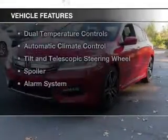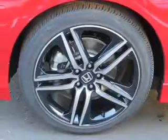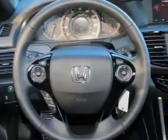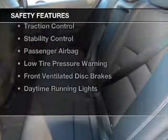The features include electric trunk, Bluetooth connectivity, digital audio input, steering wheel controls, alloy rims, dual temperature controls, automatic climate control, a tilt and telescopic steering wheel, a spoiler, and an alarm system. Safety was made a priority with these features.